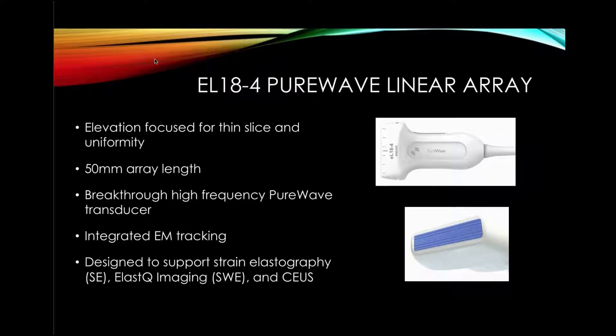This new probe has an elevation focus for very thin slice and uniformity. It's a 50-millimeter array length, a breakthrough high-frequency Pure Wave transducer. It's integrated with EM tracking, and it's designed to support strain elastography, shear wave elastography, as well as contrast-enhanced ultrasound of the breast.